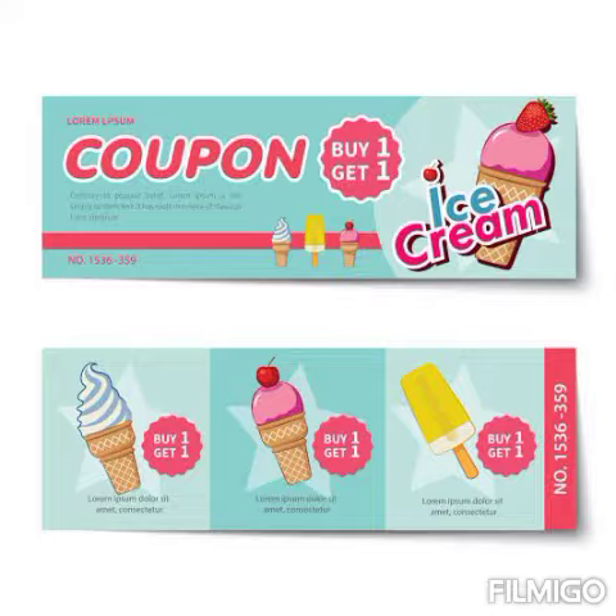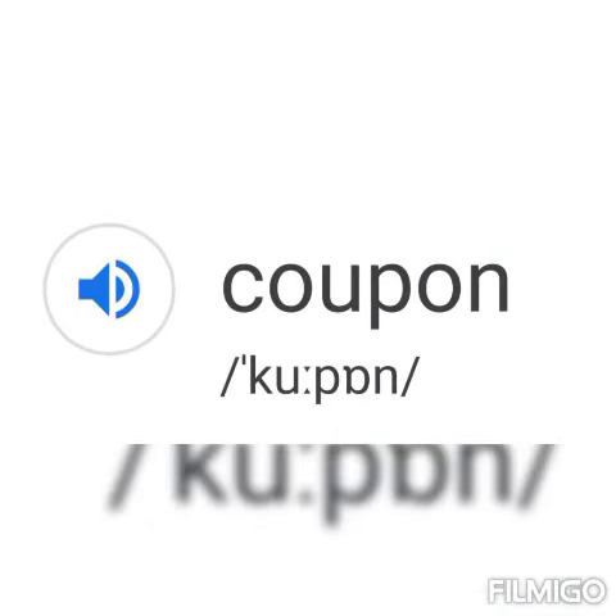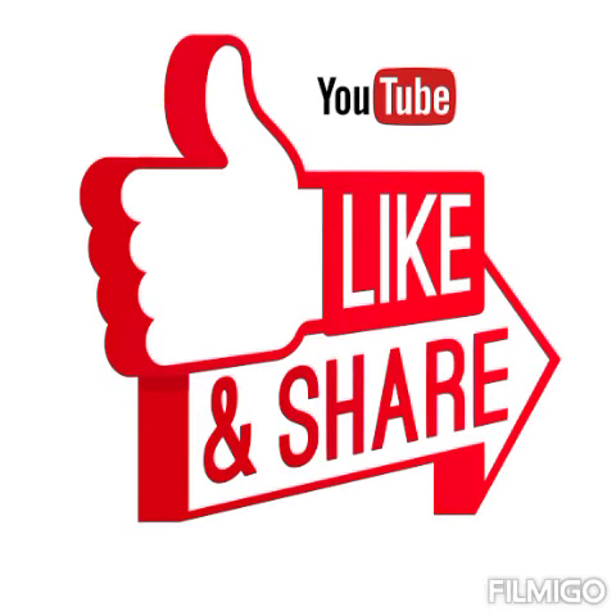So the correct pronunciation of the word is 'coupon.' If you liked this video, please give it a thumbs up and share it with your family and friends. Thanks for watching.